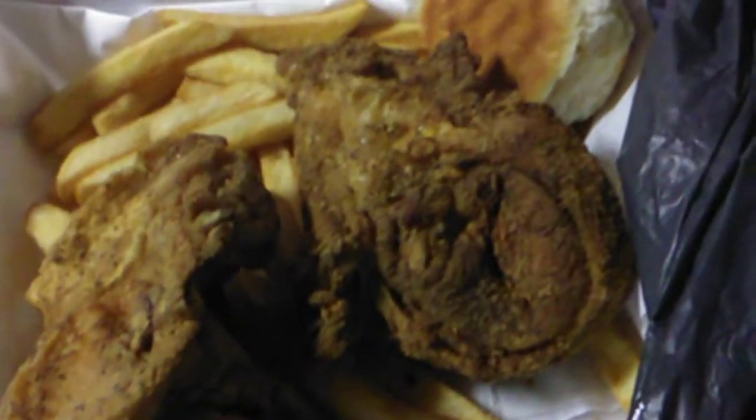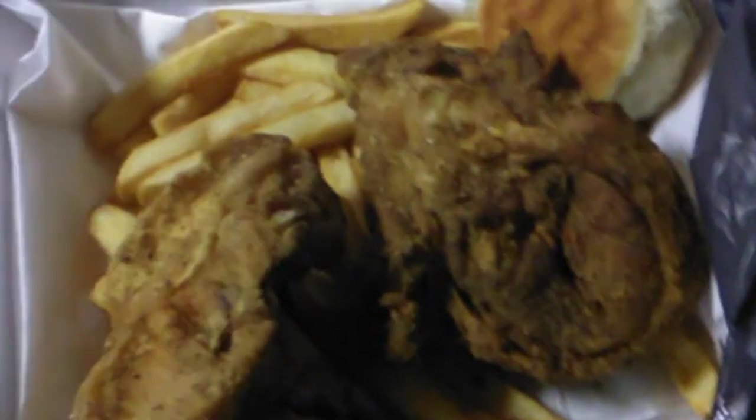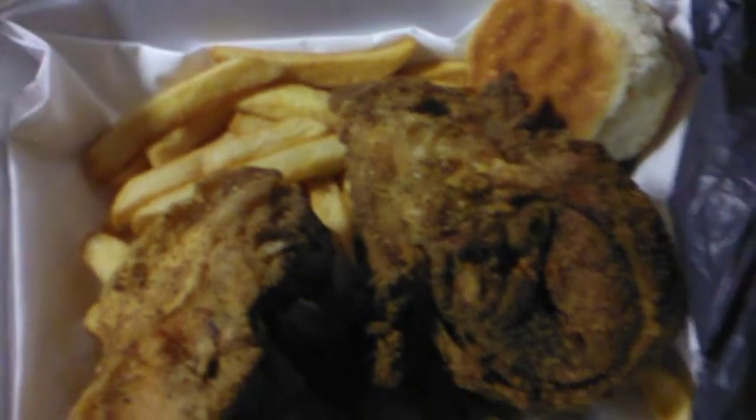Hey YouTube. So there's a lady selling food out here — fries and fried chicken — and I got to tell you, I don't think I've ever eaten any that tasted better.